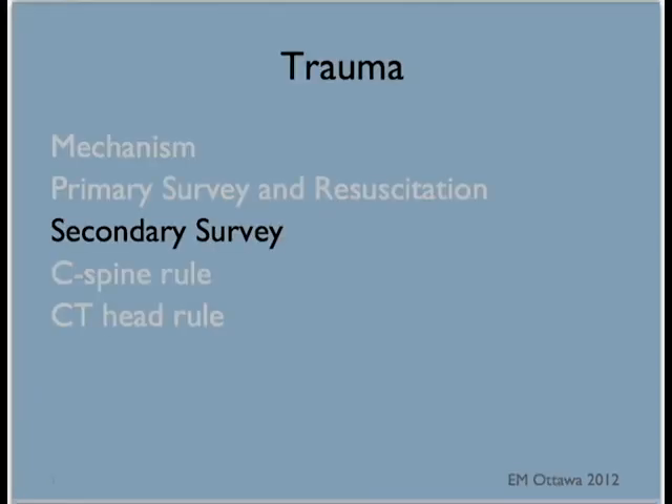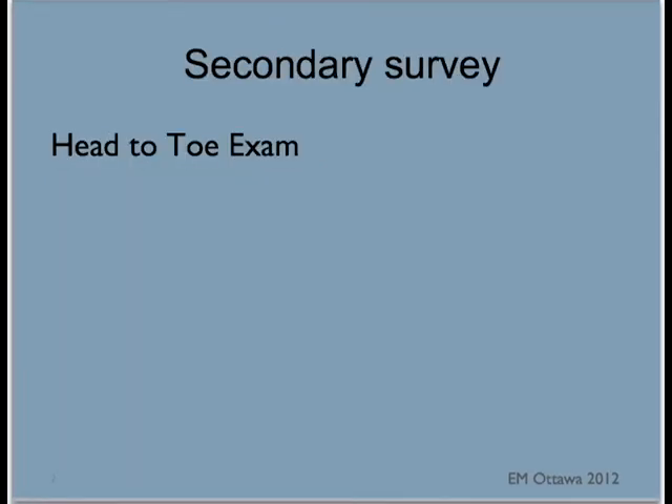Welcome back to EM Ottawa trauma video. This video will discuss the secondary survey. The secondary survey begins after we have addressed all the components of the primary survey — that is airway, breathing, circulation, disability, and exposure. The secondary survey is a head-to-toe physical examination with a focus on trauma.